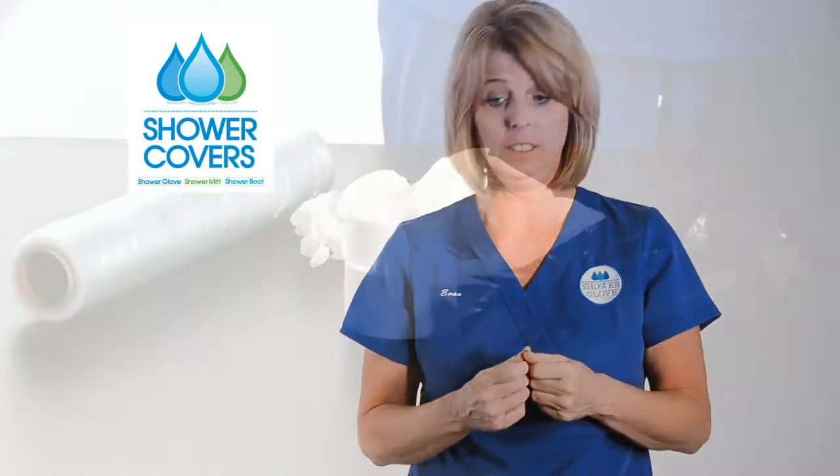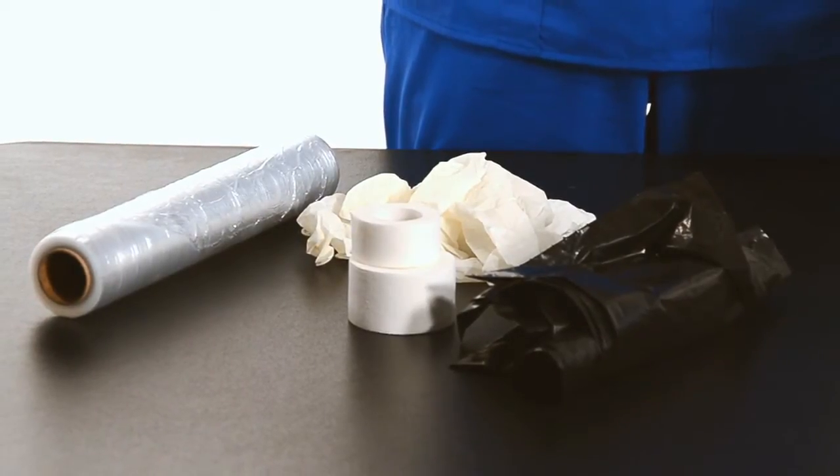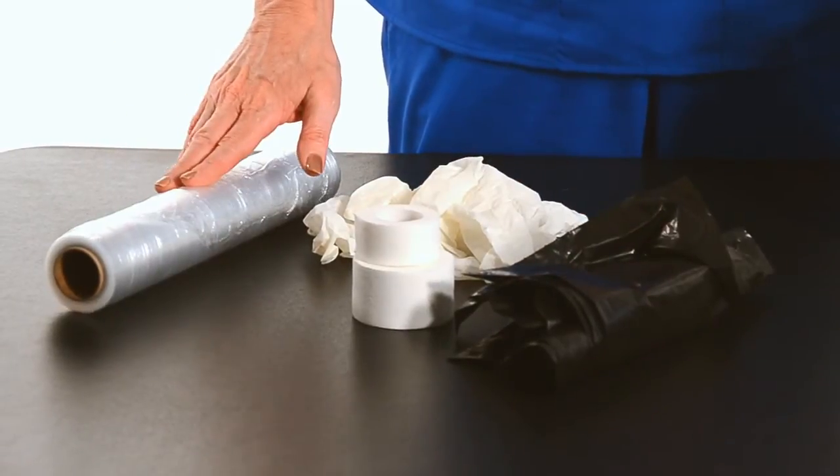What I was currently using — and as well as you at home and at facilities — are makeshift products such as garbage bags, gloves, biohazard bags, and the infamous saran wrap.